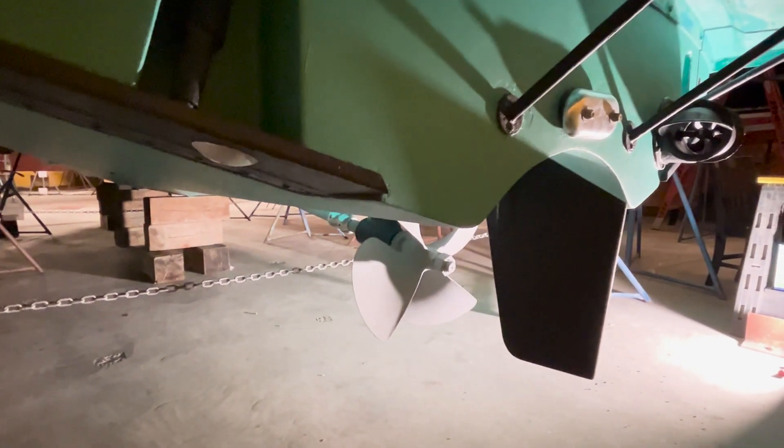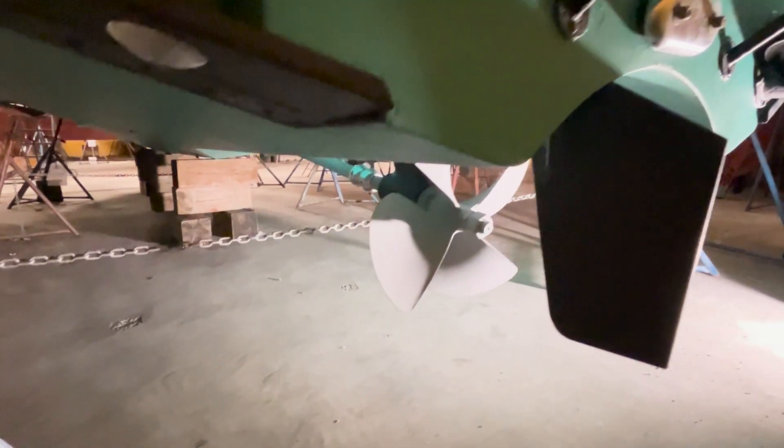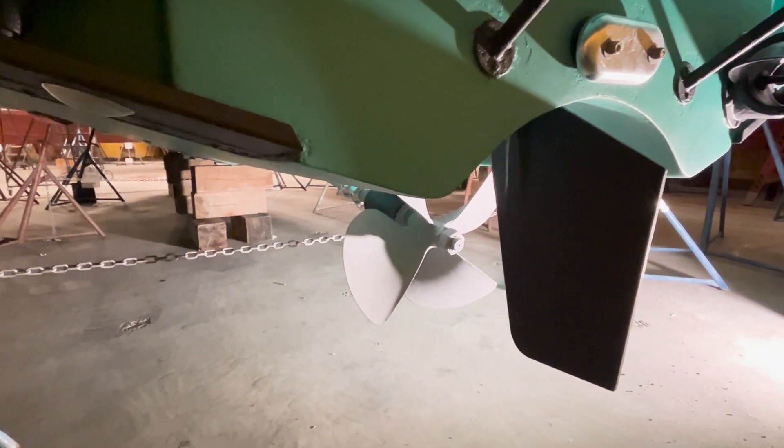Here we are at the transom. You can see the stern thruster and the trim tabs. The propeller is tucked up into a tunnel to protect it and to reduce draft.